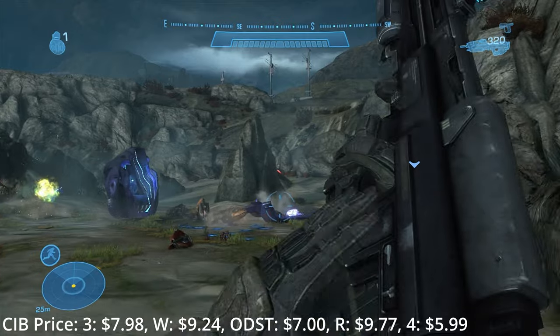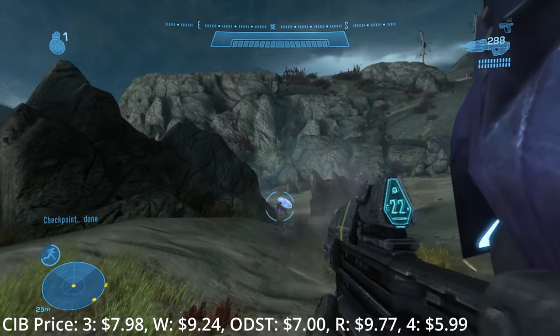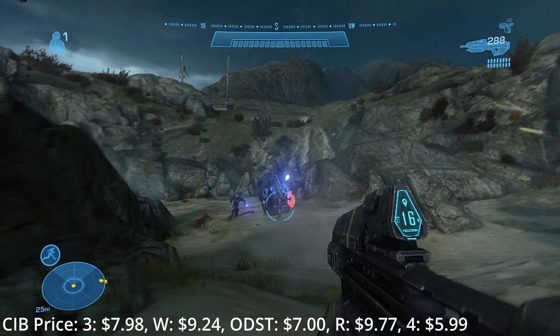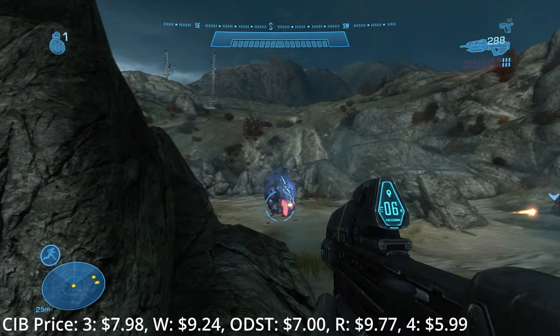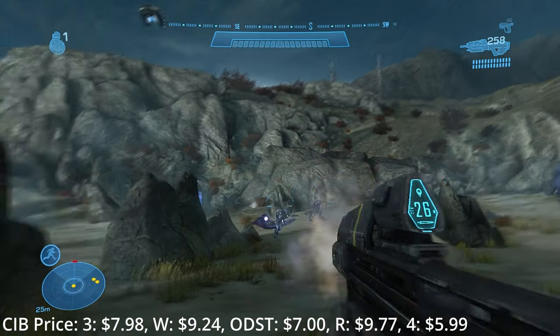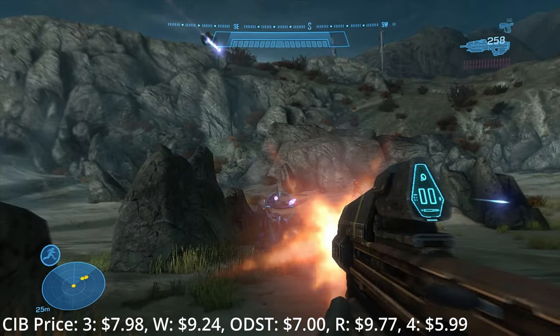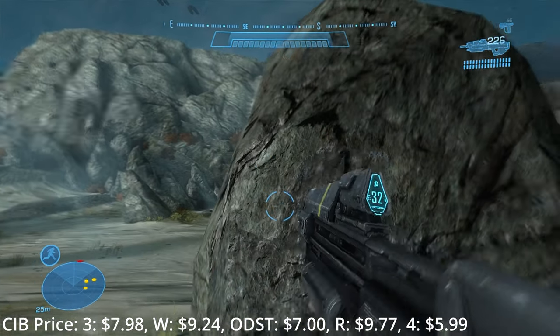Reach is pretty firmly my favorite in the series at this point — it's the game that made me want to get a 360. The campaign nailed its tone perfectly, and the multiplayer, yes in spite of armor lock, was the peak of the series. Plus you had Forge that gave you so many tools to make fun custom games. In less than a year I clocked more than a thousand hours in Reach. Let's just say I did a lot of sleeping during class in 2011.